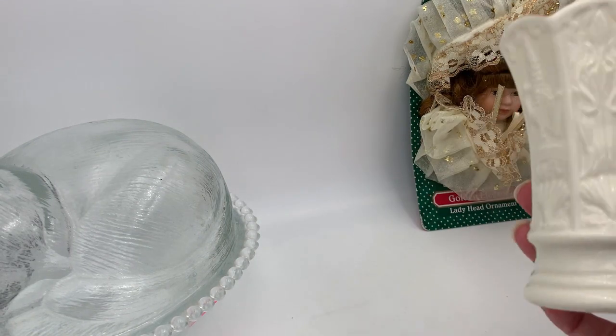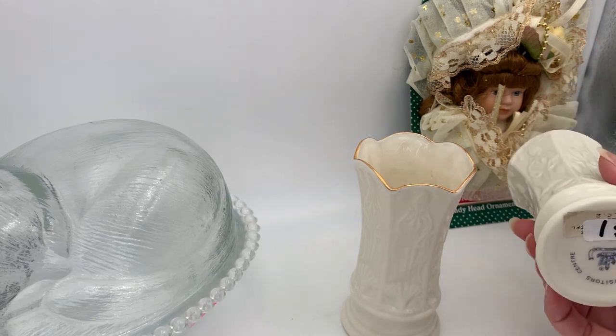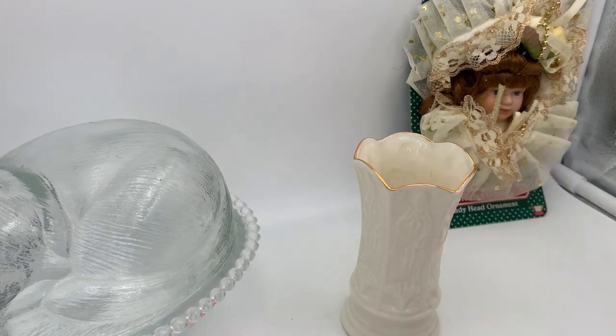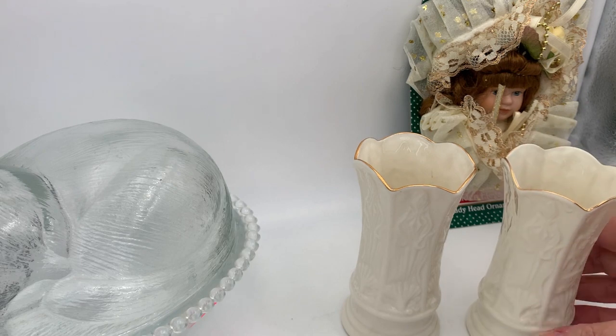I didn't get these next items at this particular thrift store — I've had these sitting around. These are Bleak vases, marked 'Bleak Visitor Center,' and I haven't seen these before. I have a couple of Bleak vases and items in my store that are for sale and they're just not moving, but I know other people have had luck selling Bleak. I'll have to do some research — maybe I'm not using the right keywords in my title.